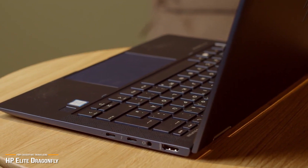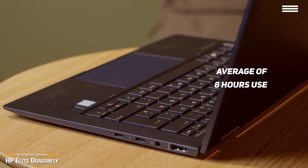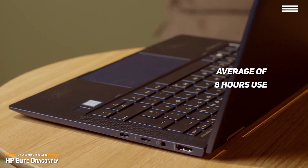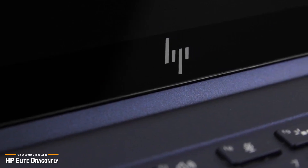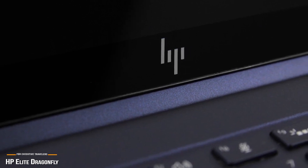Battery life is also not bad. You'll get an average of 8 hours use, and not really have to worry about this laptop not lasting through the day. The HP Elite Dragonfly is easily one of the best laptops out there for traveling professionals and executives, and is well worth the money.